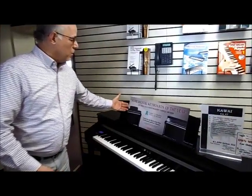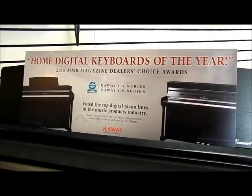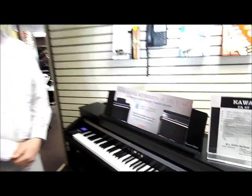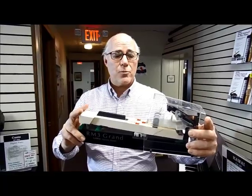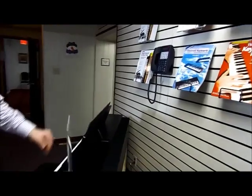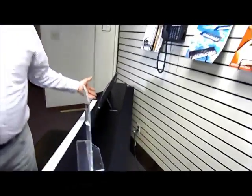This particular model was actually given an award in the industry as the Home Digital Keyboard of the Year by a trade magazine. It is also a digital hybrid for two reasons. First, they have an authentic wooden key action, which they've been developing over the course of 25 years — it has a tremendous feel and response. Second, they're the only ones in the industry that actually use a wooden soundboard tied into the speaker and amplifier system, dispersing the sound much like a regular soundboard does on a traditional piano.